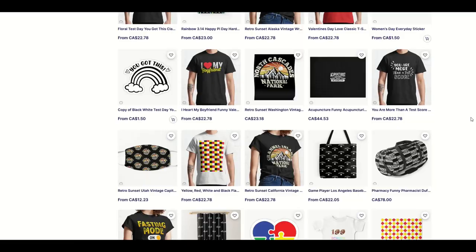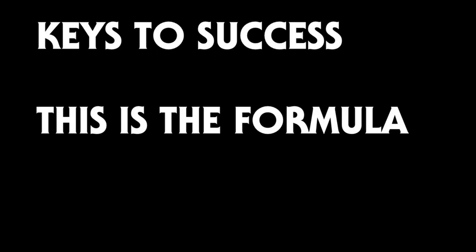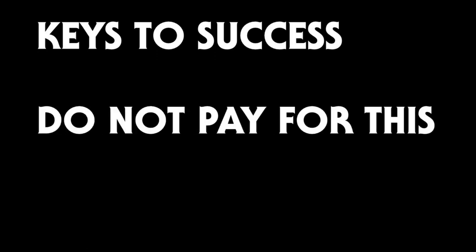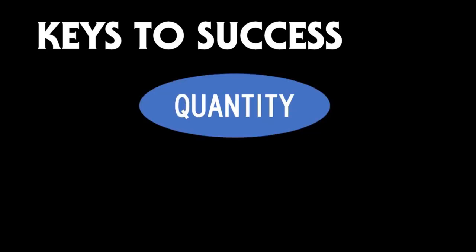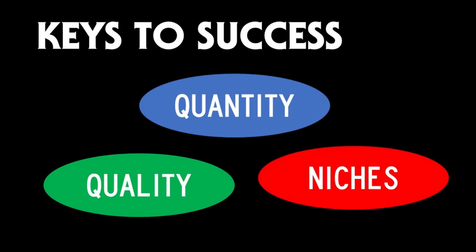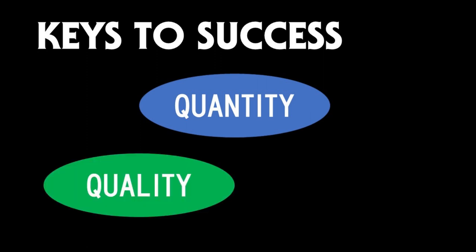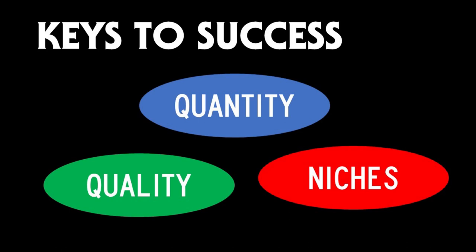Look, at the end of the day, there's really three things that make your store successful. If anybody ever tries to sell you a course or charge big bucks for some big masterclass, I'm going to tell you right now what the secret is: it's a whole bunch of quantity, it's a whole bunch of quality, and it's a whole bunch of getting in the right niches. That's all print on demand is. If you're not doing something correctly, you either don't have enough products, you don't have good enough quality, or you're in crappy niches.